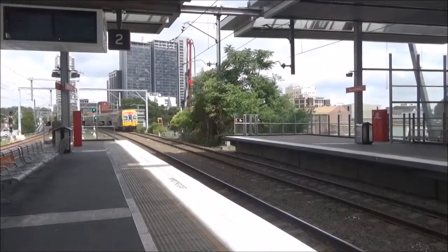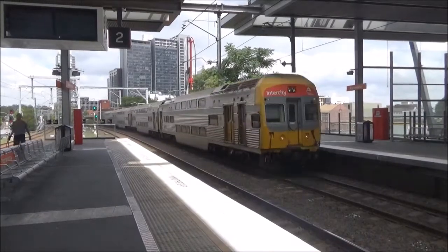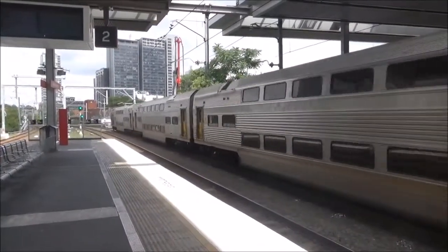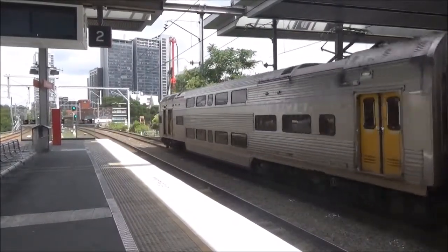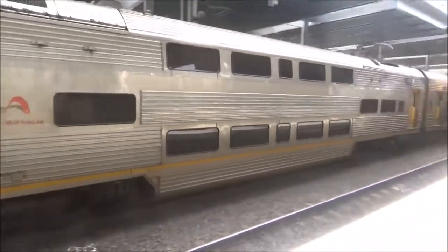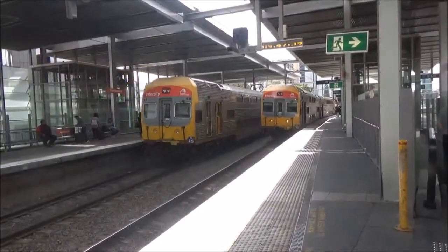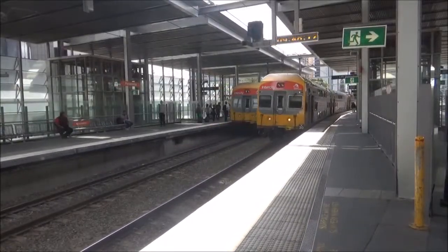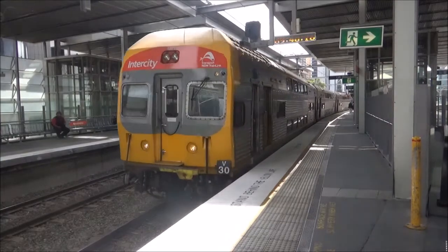We have a Central Sydney Terminal service arriving on platform number 1. The set is V45. Over on platform number 2 we have V30 which is about to depart on a Mount Victoria service. V30 now departing platform number 2 on a Mount Victoria service.